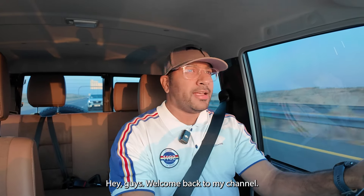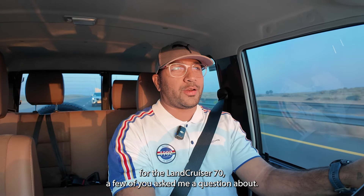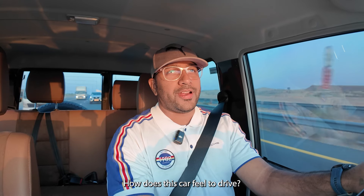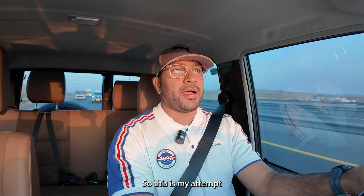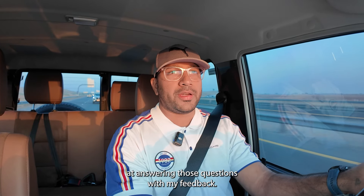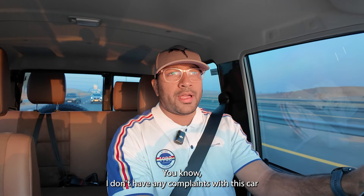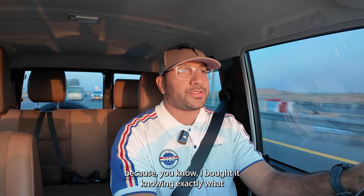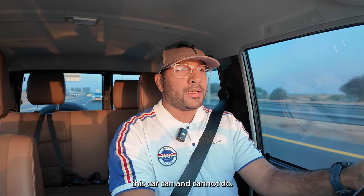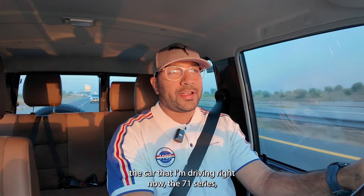Welcome back. Since I uploaded the walk-around video for the Land Cruiser 70, a few of you asked how this car feels to drive. This is my attempt at answering those questions with my feedback. Honestly, I don't have any complaints with this car because I bought it knowing exactly what it can and cannot do.